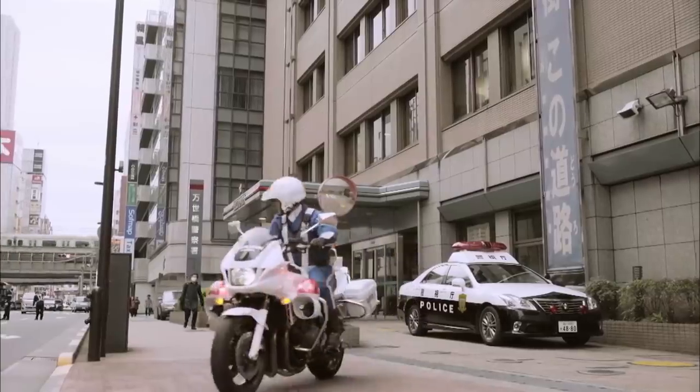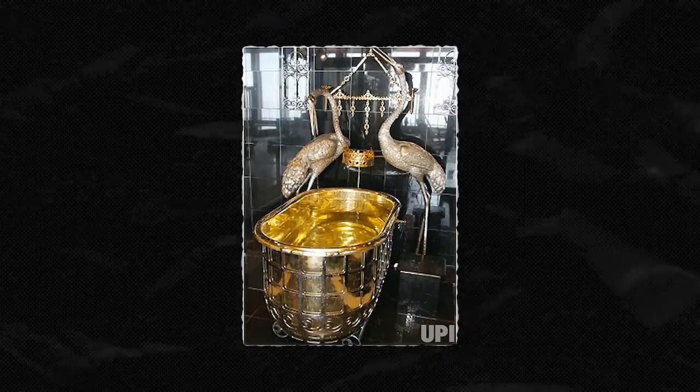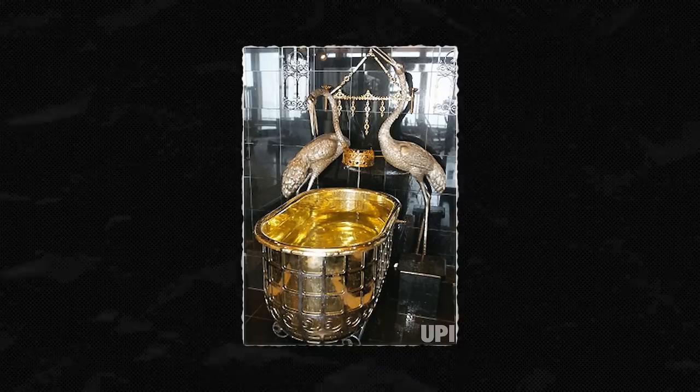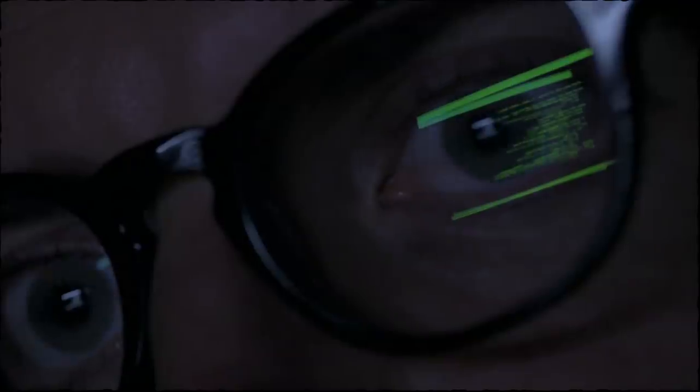The police quickly arrived to survey the scene and were shocked to see no scuff marks on the ground and no footage showing the tub being stolen. In other words, they had absolutely no clues. To this very day, the million-dollar golden bathtub has not been found. Who knows? Maybe it was sold on the bathtub black market.